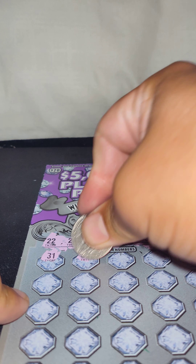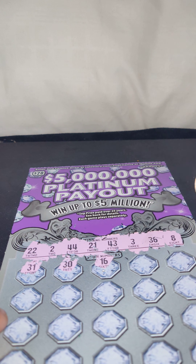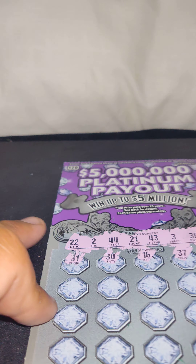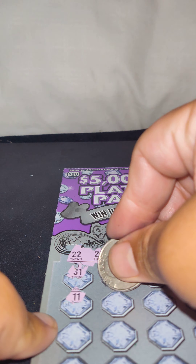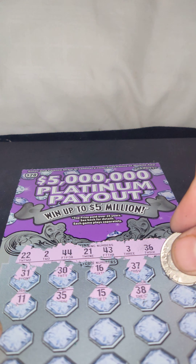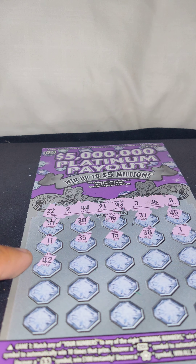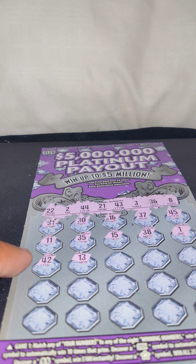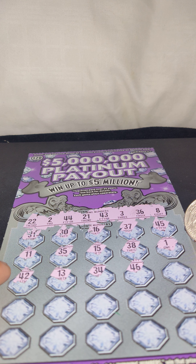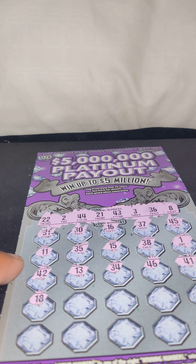31, no match. 30, no match. 15, 37 — no match. 45, no match. 11, no match. 35, no match. 15, no match. 38, no match. 1 — no match, I hate that one, but it paid out today. 42, no match. Come on, where's a match or a multiplier? 13, no match. 34, no match. 46, no match. 41, no match. 18, no match.